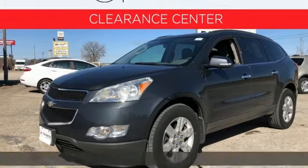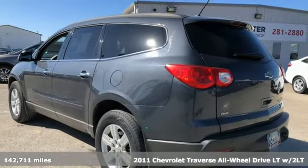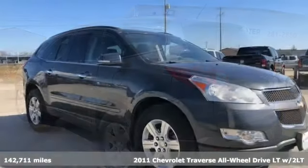Here's a 2011 Chevrolet Traverse. Style, space and amenities — this is everything but compromise.